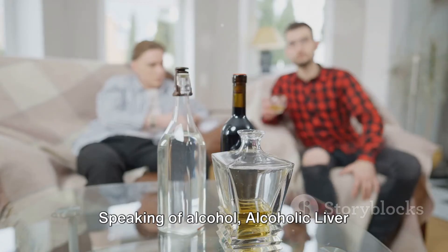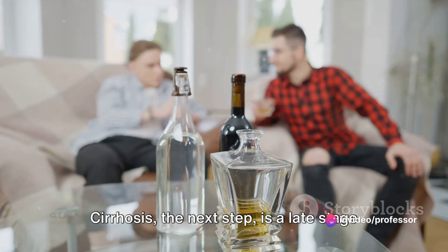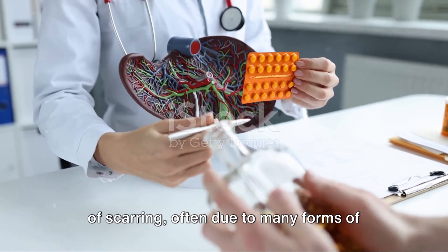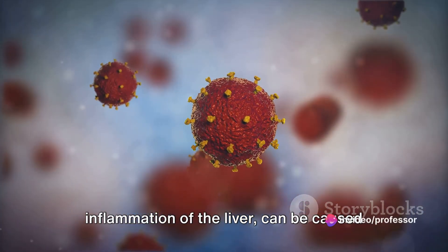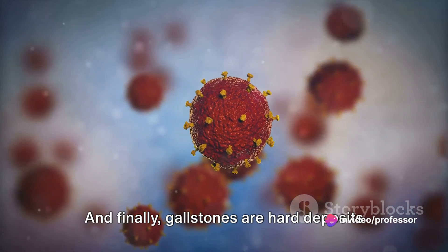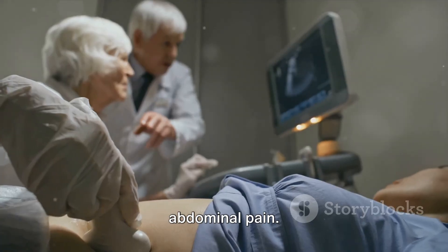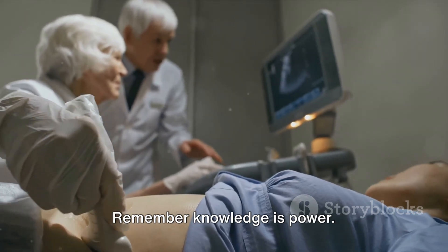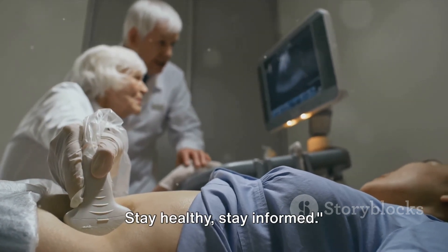Speaking of alcohol, alcoholic liver disease is a result of prolonged heavy drinking, leading to inflammation and scarring. Cirrhosis is a late stage of scarring, often due to many forms of liver diseases and conditions. Hepatitis, a general term referring to inflammation of the liver, can be caused by viral infections, toxins, and autoimmune diseases. And finally, gallstones are hard deposits in the gallbladder that can cause severe abdominal pain. A deep dive into some of the most common liver and gallbladder diseases. Remember, knowledge is power. Stay healthy, stay informed.